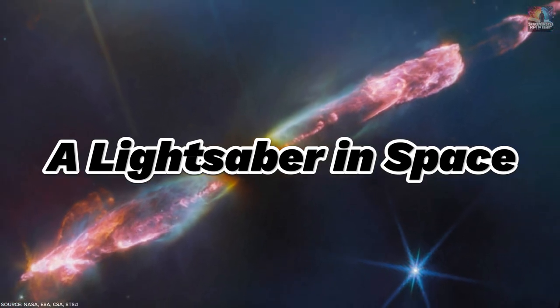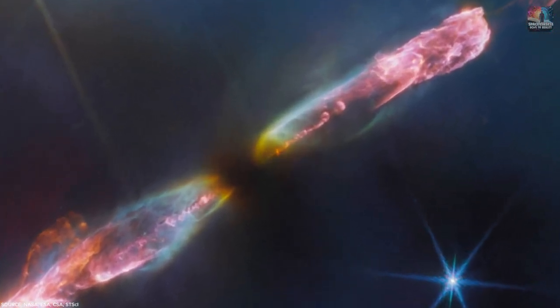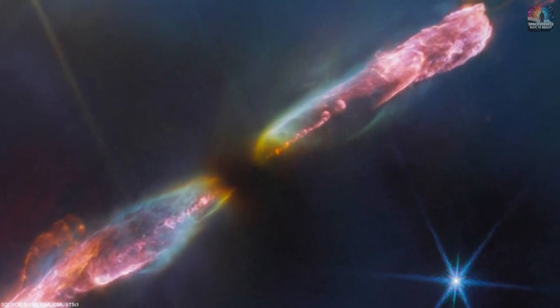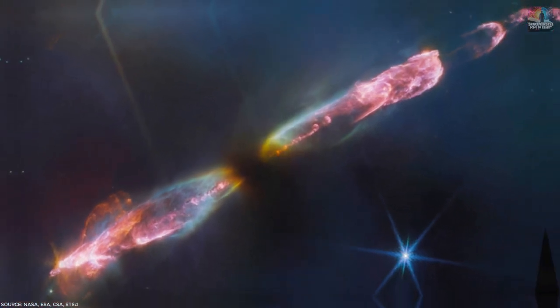Number 3: A Lightsaber in Space. When a young star acts up it makes waves across the galaxy. Meet HH211, a baby star about 1,000 light-years away in the Perseus constellation. It's throwing out fast jets of gas and dust, creating dazzling shockwaves that scientists compare to lightsabers.